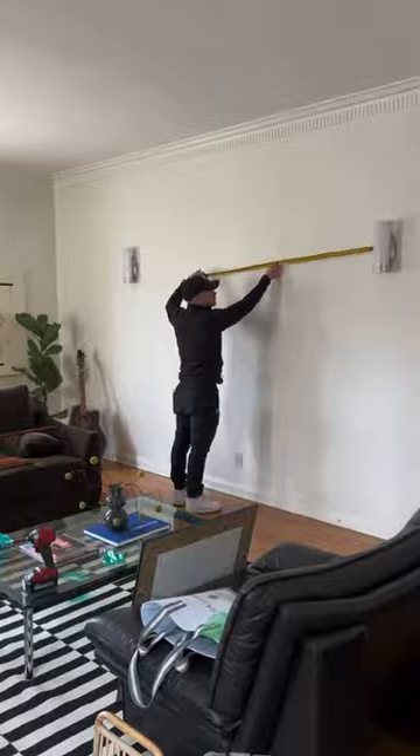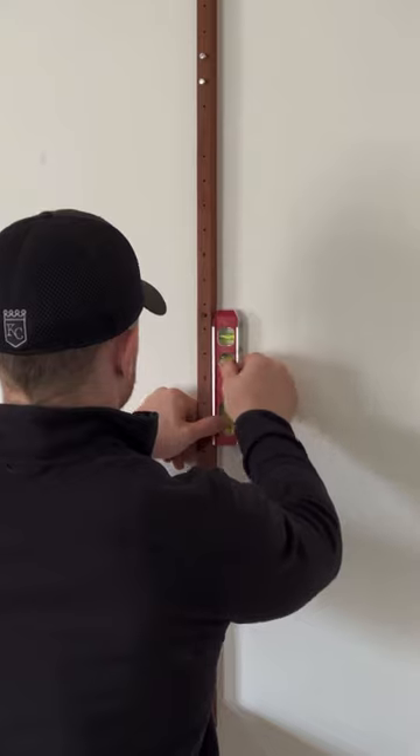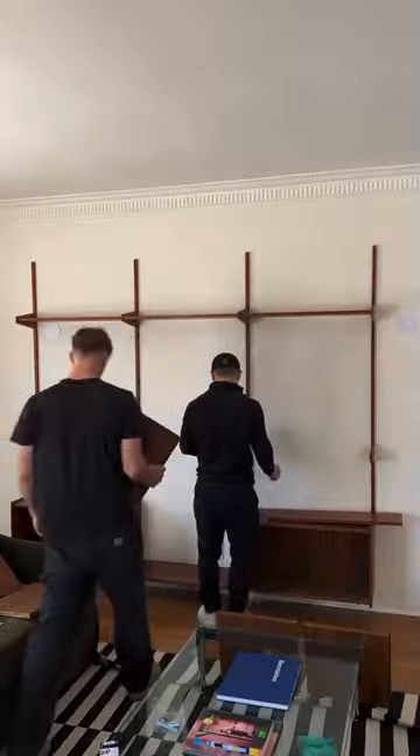I made us some coffee and then started unwrapping all the pieces and mapping out where we wanted the unit to go. I made sure to clean around where the sconces were taken off, and overall tried to be as helpful as possible to Caden since this was a fairly tricky project.